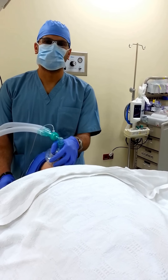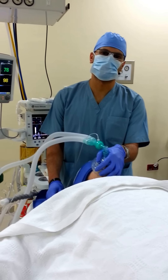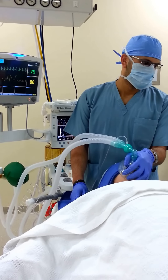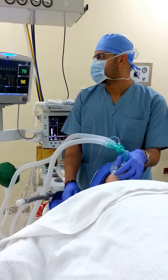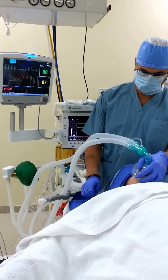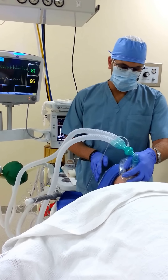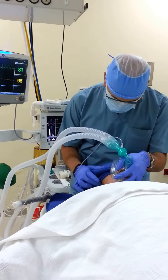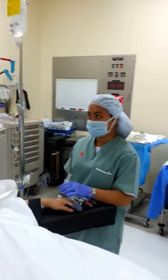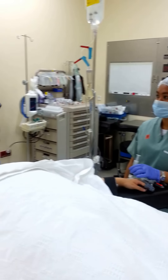We are waiting for a while, watching the hemodynamics, because propofol sometimes causes a little hypotension. Everything is fine — blood pressure is maintained, so we push another 50mg please. We'll check if the patient is asleep already or not. The patient is already asleep.